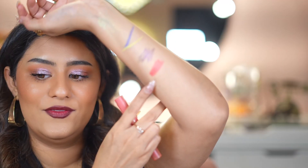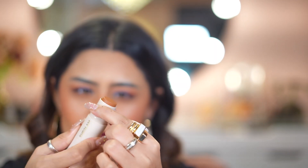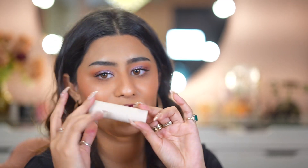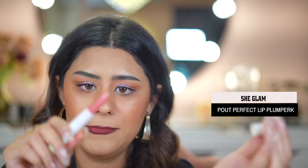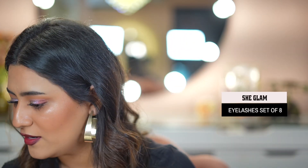Then we have the Snatch and Define Stick — this is a contour or bronzer stick, similar to sugar products. It has a brush on the other side. Next is the Pout-Perfect Shine Lip Plumper — you click to bring the product up and we'll try this in the next video. That covers almost everything.